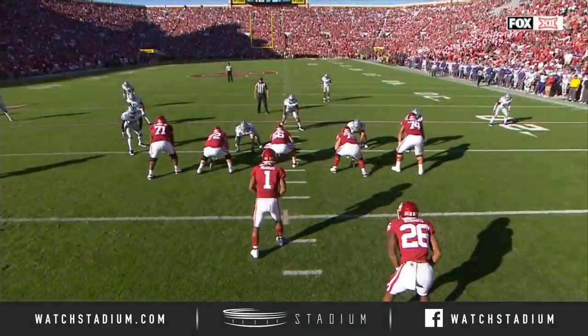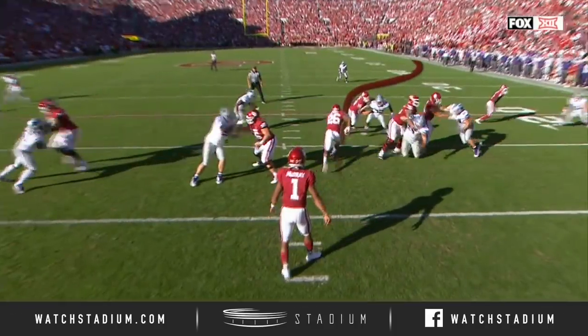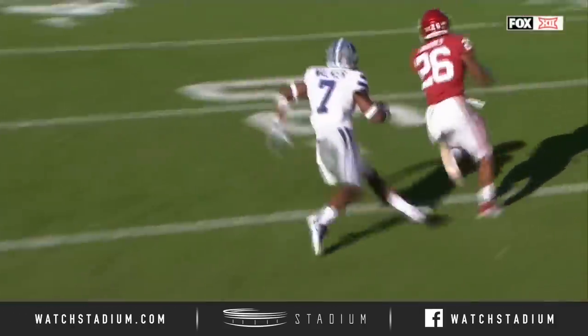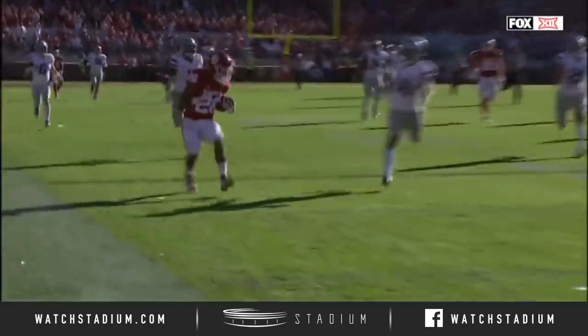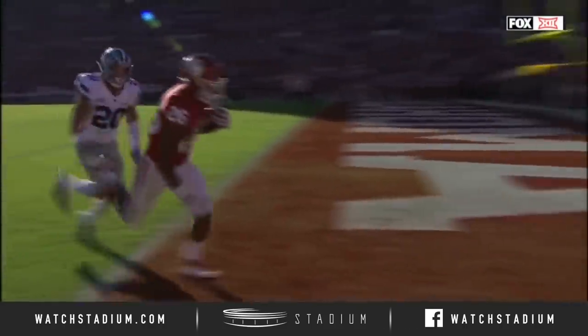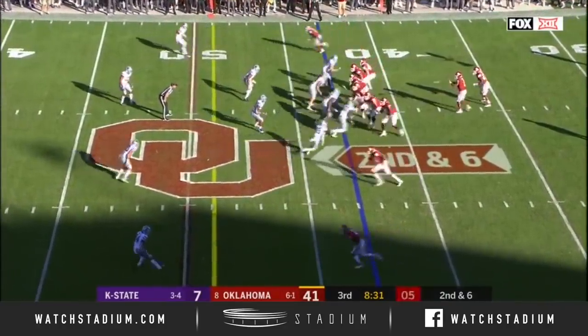Watch Ben Powers get up the middle, and now it's Brooks — he's going to just creep out to the right side. Watch the angle that he takes right there, it just beats Walker. He gets to the sidelines and now he's gone. This guy has home run ability — and then the cutback and he gets himself into the end zone.